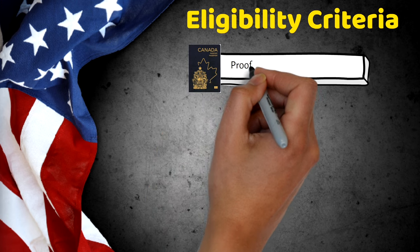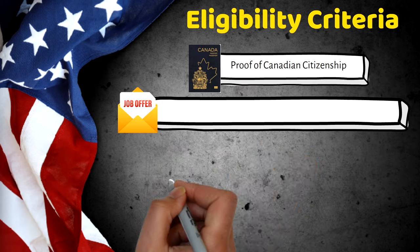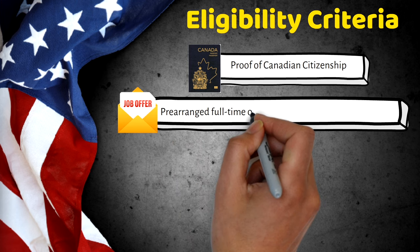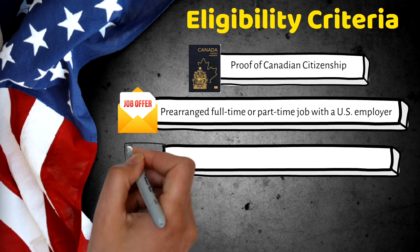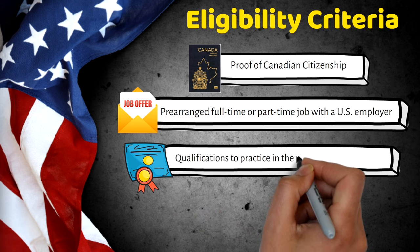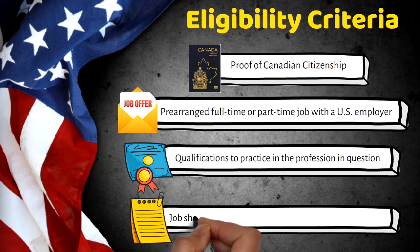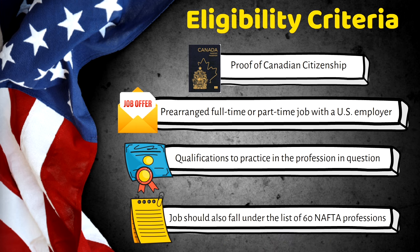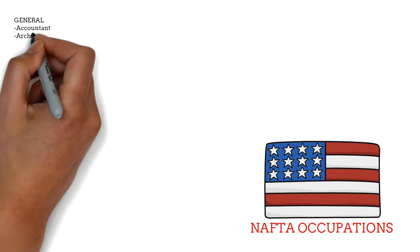For eligibility, first you need proof of your Canadian citizenship — your passport works. Then the most crucial part: a pre-arranged full-time or part-time job offer letter with a US employer. You also need to prove that you have the required qualifications for that job. For example, if you're applying as a software engineer, you should have a bachelor's or master's degree. Lastly, your job must fall under the list of 60 NAFTA professions.